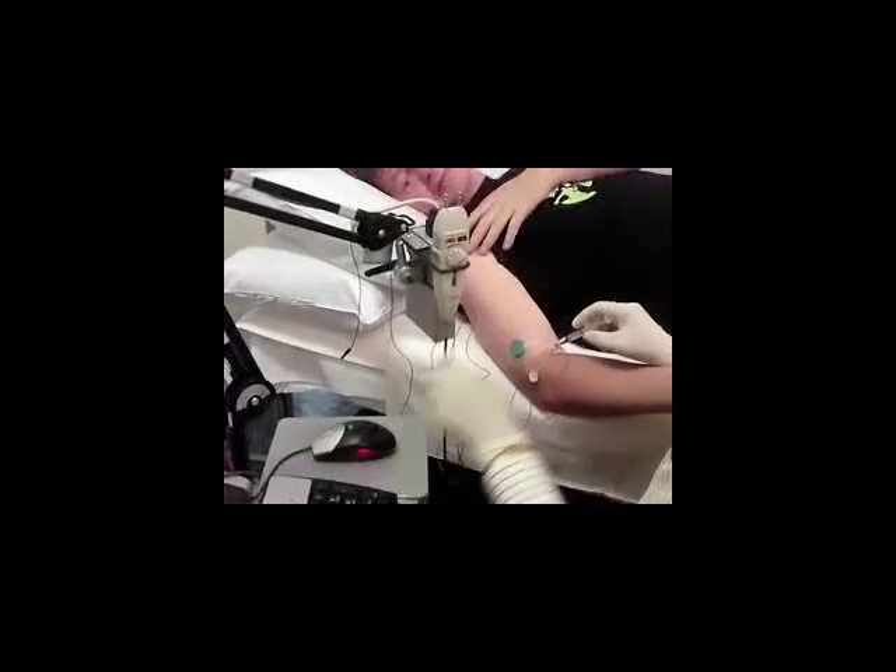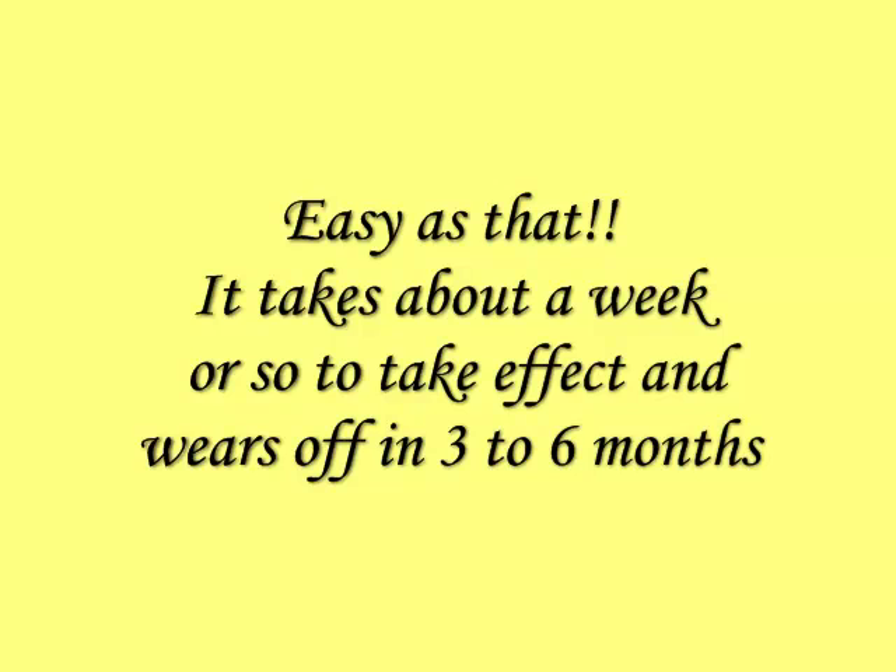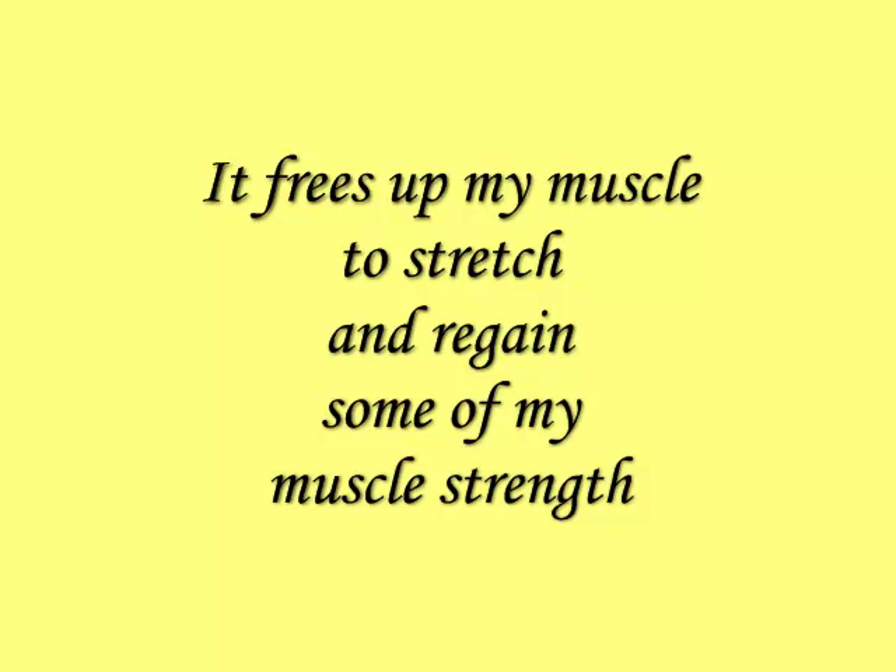He injects a bit of Botox — 10 mil or so — and in about a week or so it takes effect, and it lasts for about 3 to 6 months. The benefit of this is that it frees up my muscle to stretch it and regain some of my muscle strength.